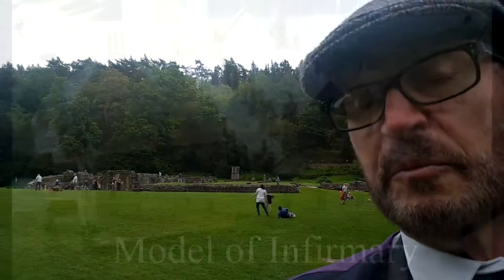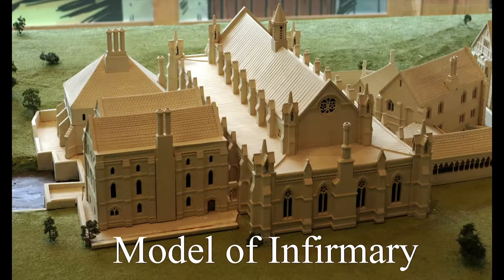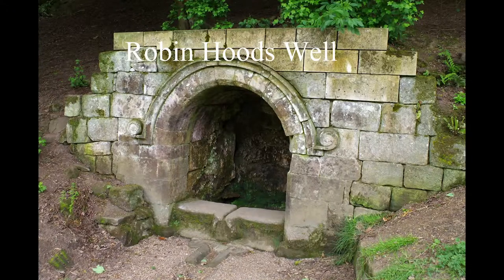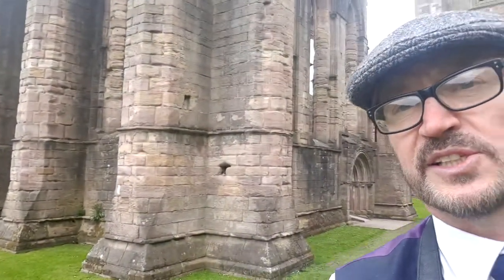Behind me is where the old infirmary was. It was built on top of the river, and in the trees behind there was a water well — it's still there. There are four others somewhere else, and a water cistern. Funny enough, I'm actually stood in the old cemetery. Let's go in to the east wing.